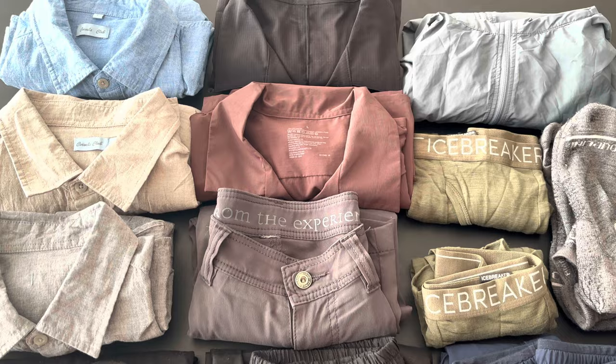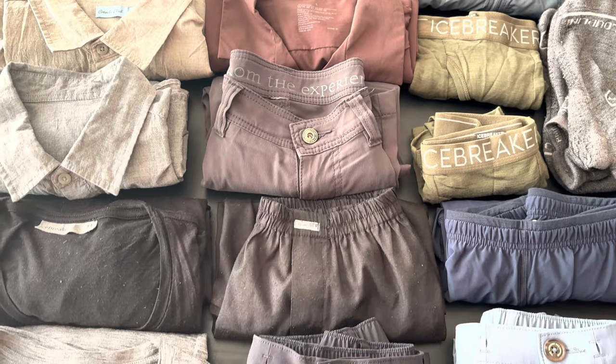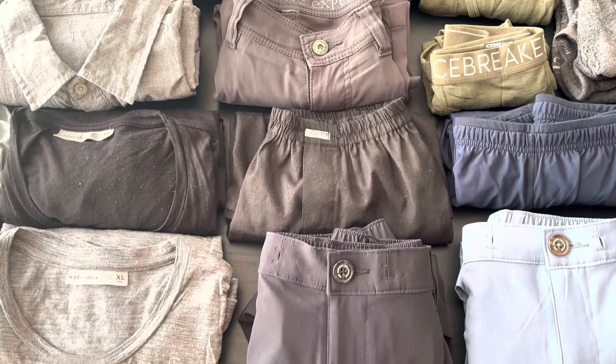Clothing takes up most of the room in your bag when you travel, so I use everything that's quick dry. I have very little clothing, and I just hand wash in the sink, or if I have a washing machine at the apartment, then I just hang dry everything. All my clothes are merino wool, linen, or a synthetic blend, so everything dries very quickly.